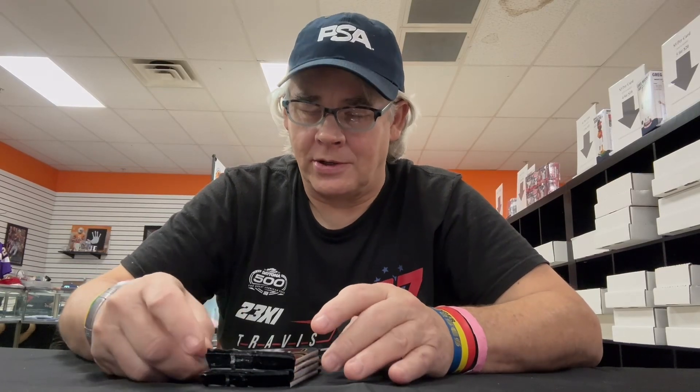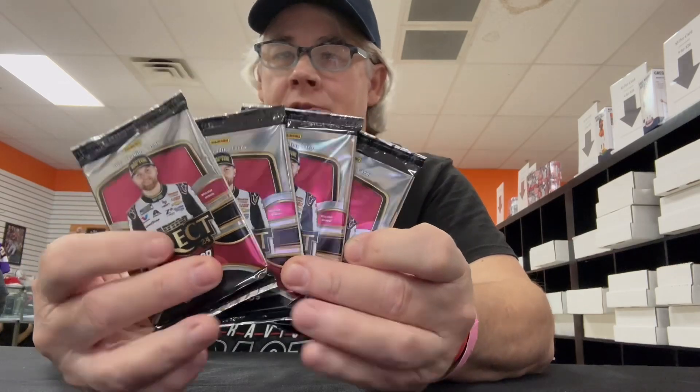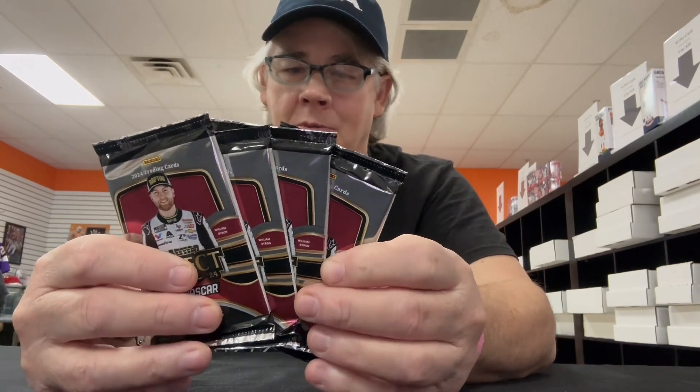Hey there hobby friends, King NASCAR here. I am at Underdog Collectibles in Knoxville, Tennessee, clear across the state from where I live. We are here on vacation actually and we stopped in here today. It turns out that they have single packs you can buy of NASCAR cards. So I ended up buying four packs of 2024 Select Racing. Here they are — four packs — and I'm going to break these packs.